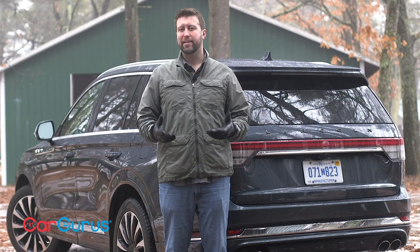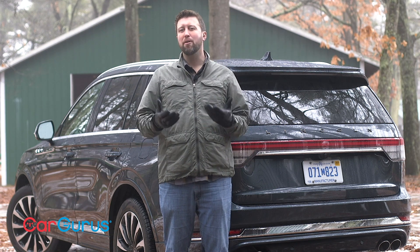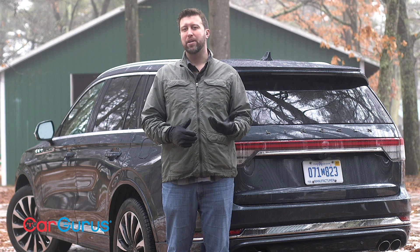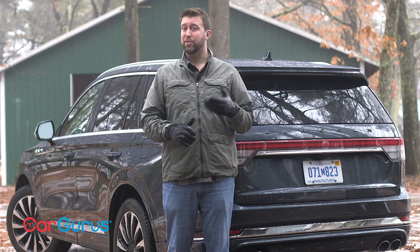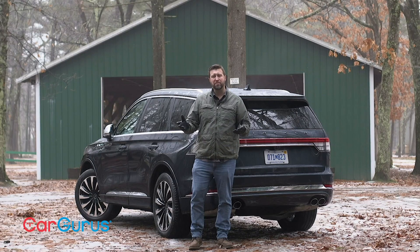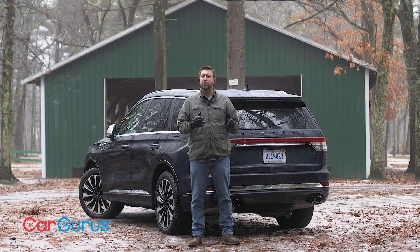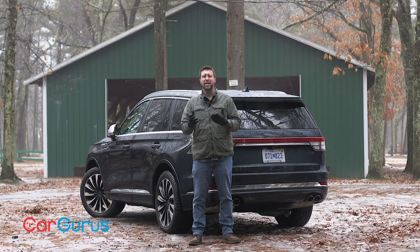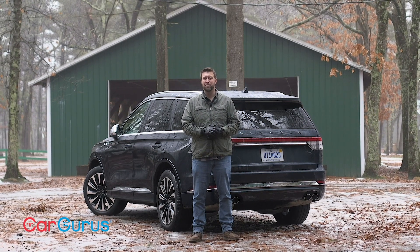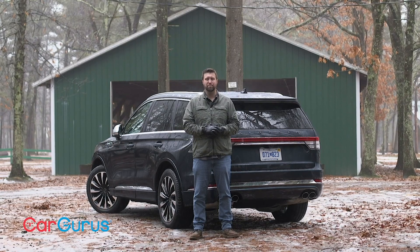After what seems like decades of fumbling around, Lincoln seems to have finally found its groove. The Aviator is far more than just a really nice Ford Explorer — it's a luxury three-row SUV unto itself, and finally gives Lincoln a true contender in a hotly competitive segment. Subscribe to see more videos, like our review on the new Ford Explorer. If you'd consider the Aviator against the likes of the Acura MDX, let us know in the comments. To read the full review on the 2020 Lincoln Aviator, go to cargurus.com.